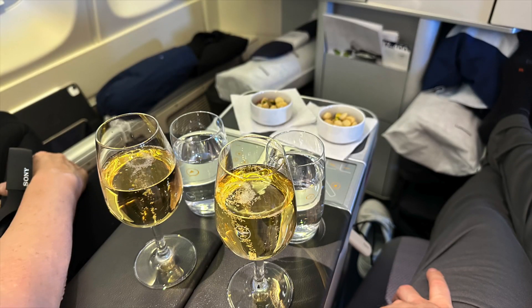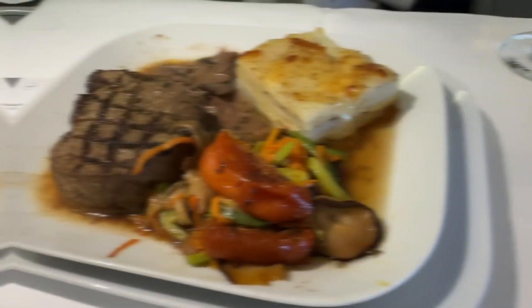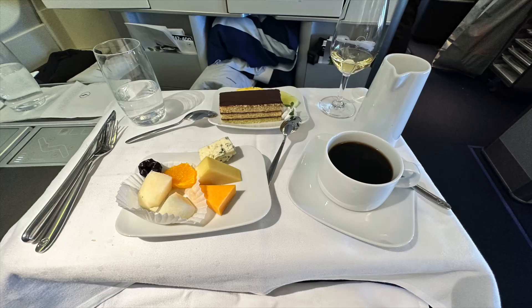After takeoff, another round of drinks was served, accompanied by some nuts. The appetizer was served individually with our choice of bread. I had the steak as the main dish — it was well done, but having the sauce did help a bit. I went all in on dessert and cheese, and the meal was polished off with two pralines.